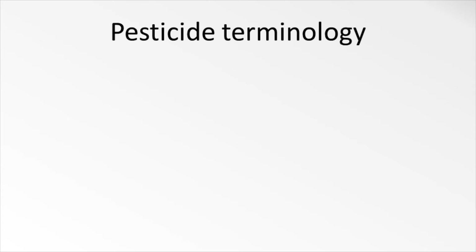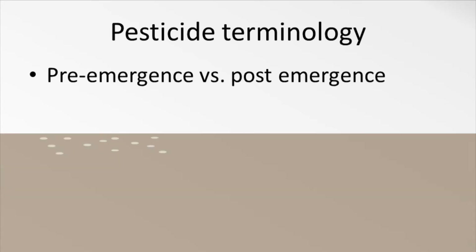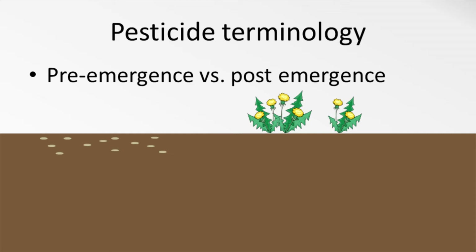Pesticides can also be defined by the way they work. For example, some herbicides may be labeled as pre-emergent or post-emergent. Pre-emergent means that they will act as a barrier on the soil surface, preventing weed seeds from germinating, so they need to be applied just before the seeds are going to start sprouting. Post-emergent herbicides, on the other hand, are meant to be applied to the leaves and tissues of growing plants.